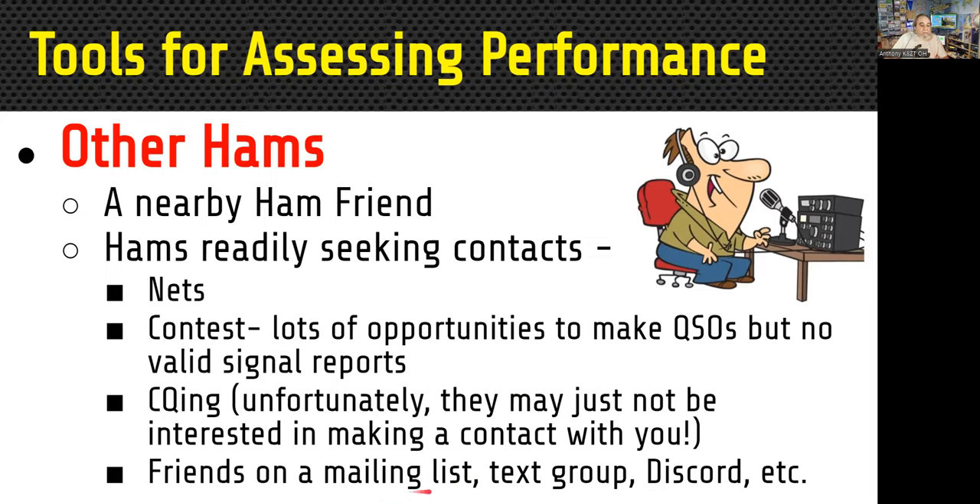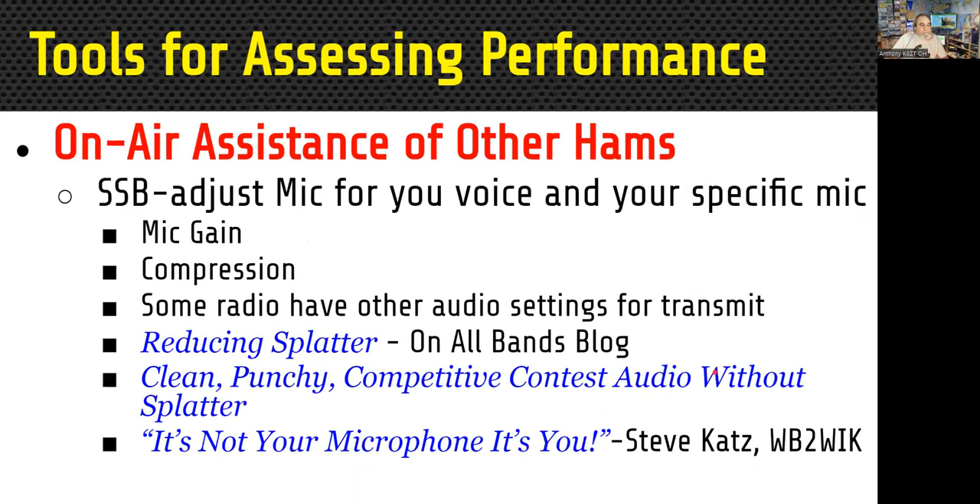If you have friends on a mailing list or text group, you can set up a schedule, which is a great way to have a known quantity. Once you find someone willing to listen to you on the air, if you're operating single sideband, use that opportunity to adjust your radio mic controls for your voice and your specific microphone — things like mic gain and compression. Some radios have auto-equalizers where you can change the high and low tones to get the best possible signal. If you change microphones, you may need to go through this whole process again.